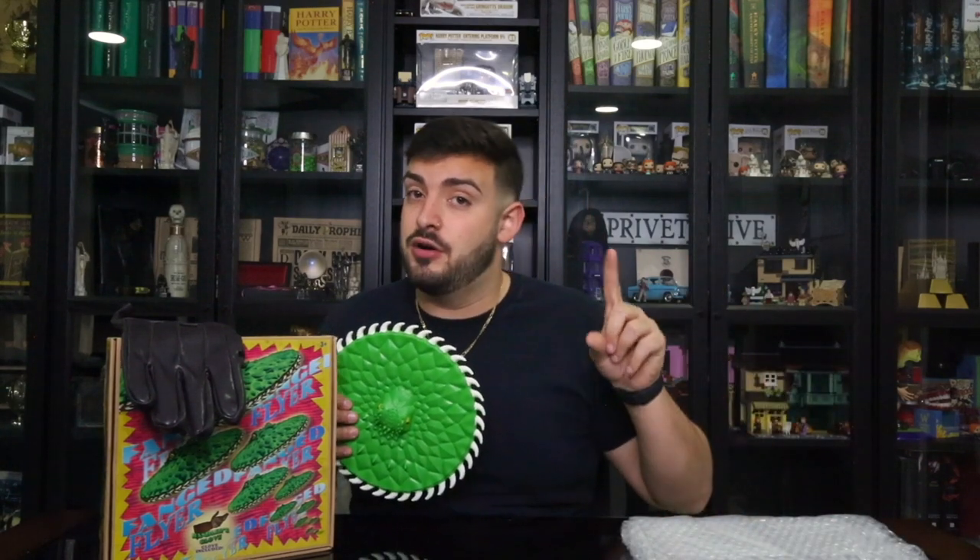Guys, that's gonna be a wrap for today. I hope you guys liked it — if you did, smash that like button down below. If you're new here, hi, my name is Johnny, I go by The Collecting Wizard, and I talk about everything Harry Potter and theme park related content. Definitely hit that subscribe button below, join the channel, and I'll see you guys in the next video — now go long!